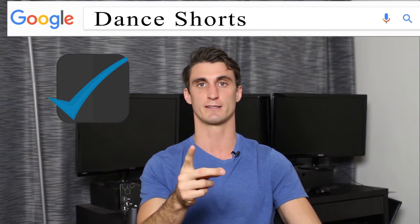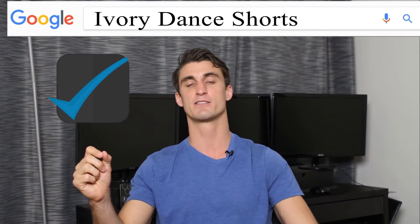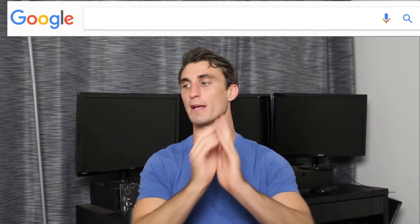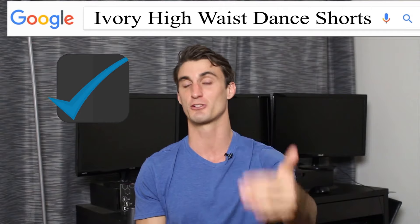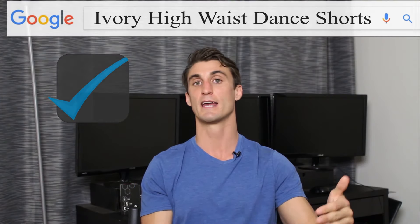A better example would be 'dance shorts' — at least that's someone looking for a specific dance clothing item, though still not great. 'Ivory dance shorts' is a little better because at least they know what color they want, and I would bid on that. But the best case scenario would be 'ivory high waist dance shorts.' Why? Because it's so specific that the only reason someone is going to be searching that in Google is if they're ready to buy, and I want to bid on that keyword. So make sure you're picking proper keywords.